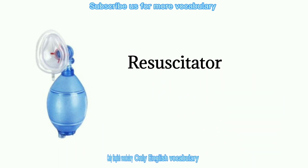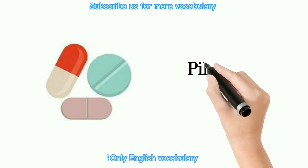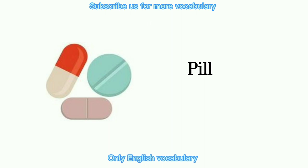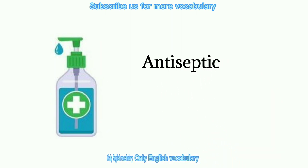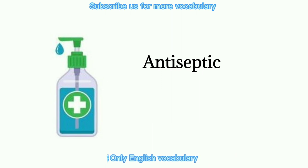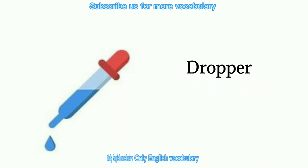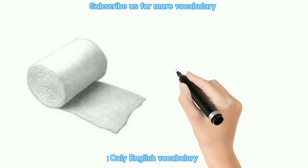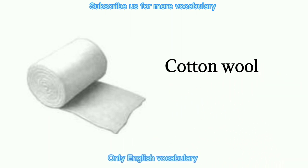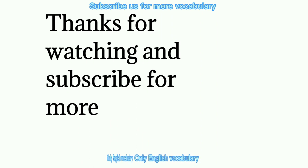Resuscitator. Pill. Antiseptic. Dropper. Cotton wool.